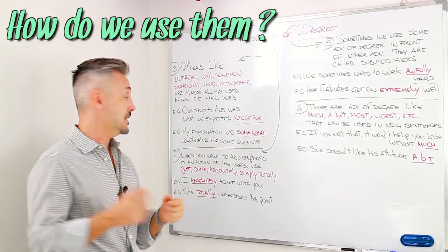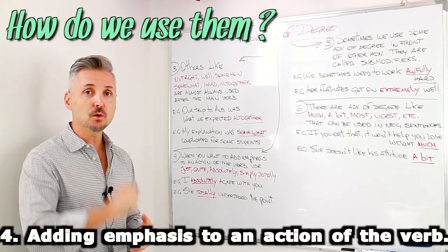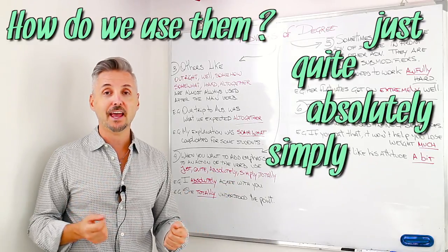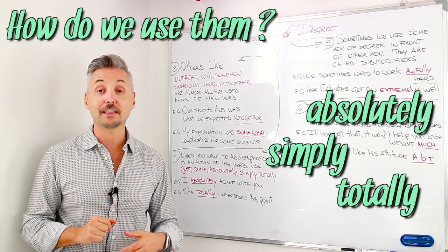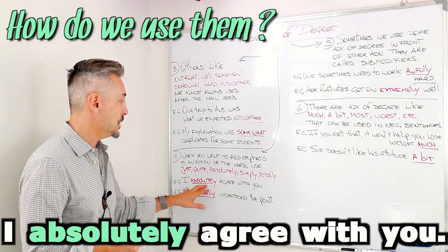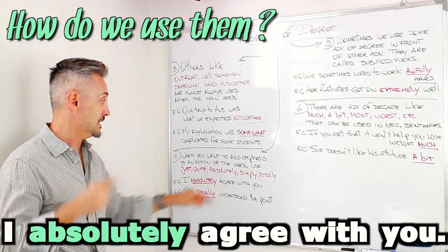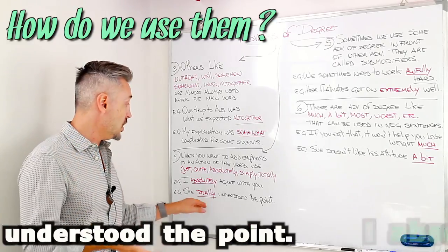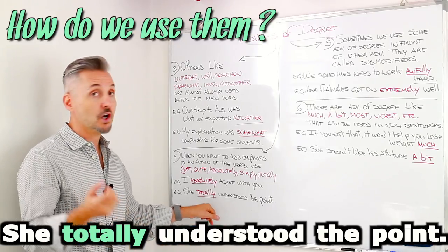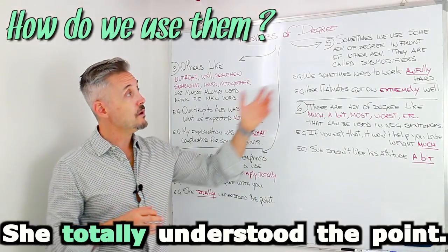Now let's look at the next rule. When you want to add emphasis to an action or verb, use just, quite, absolutely, simply, and totally. For example: I absolutely agree with you. Absolutely goes before agree, which is the main verb. Or: she totally understood the point. Understand is the main verb, and the adverb goes before it.